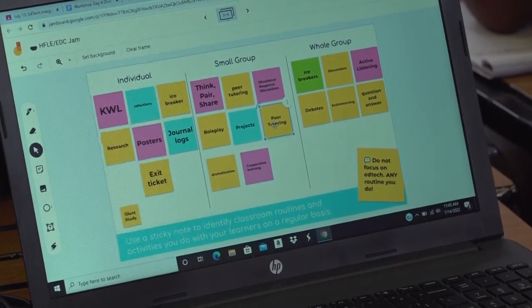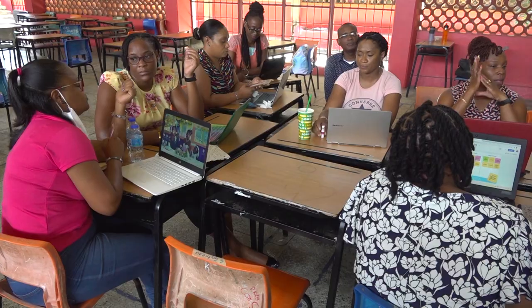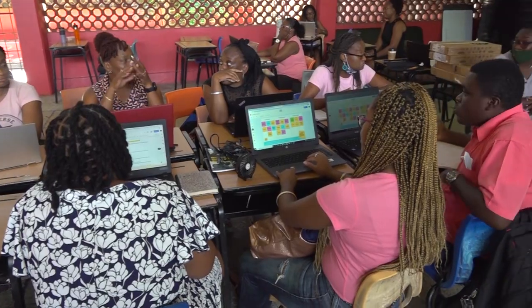Through the activities they've been doing all week, teachers are designing an action plan for themselves for the upcoming school year — covering routines they will do on a regular basis and the explicit digital skills instruction they will integrate as part of those routines, so that they're better preparing students for the digital skills they need for future work and life.